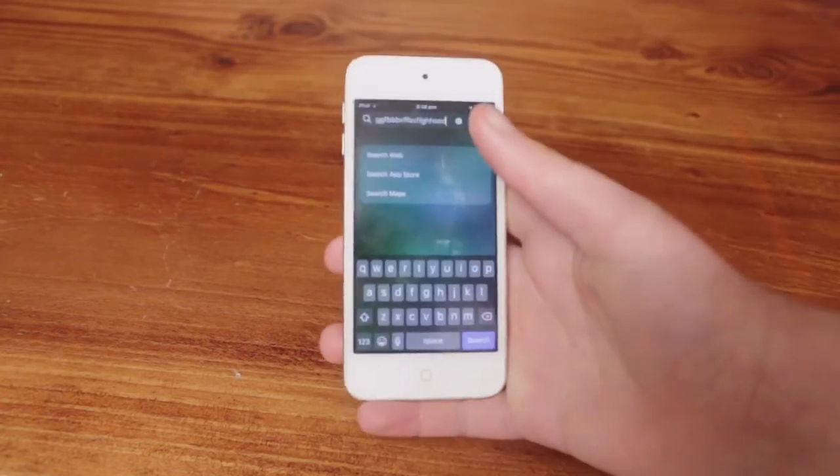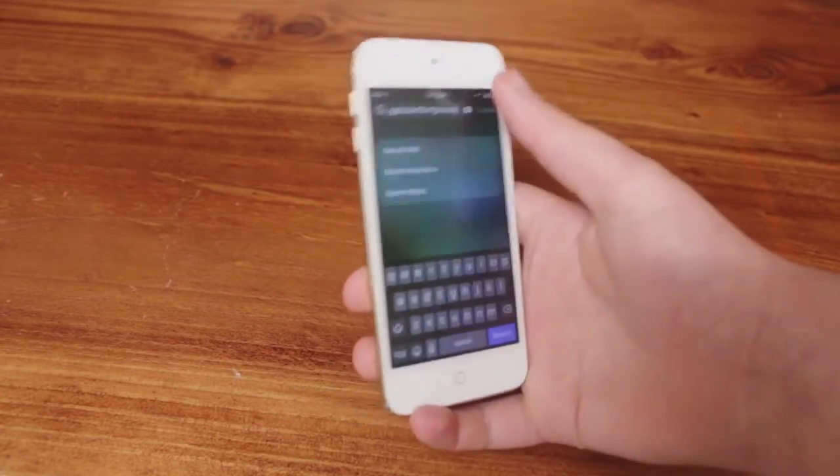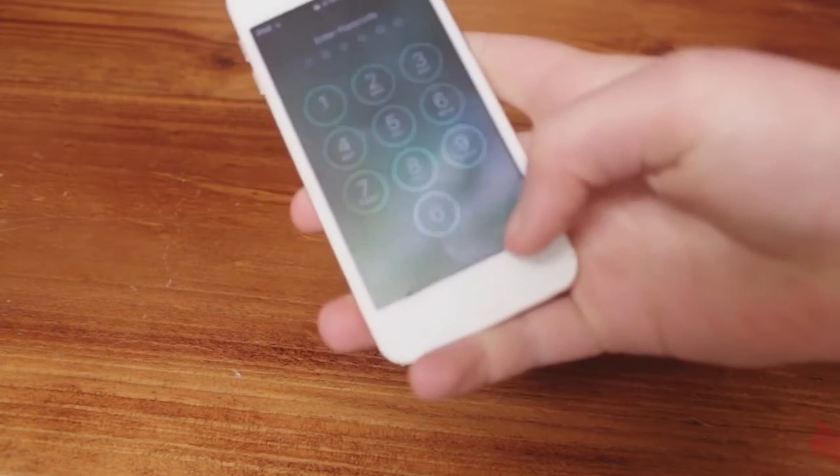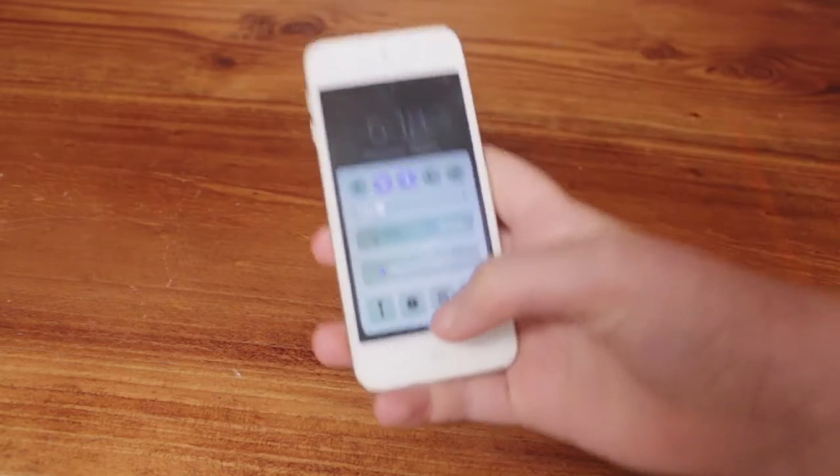I hope you heard that, otherwise I'm going to cry. So another thing that they changed is the lock sound. If you didn't hear that I'm gonna hold it up to the microphone as well — three, two, one. Magical. Another thing that they changed is the sounds inside this app.